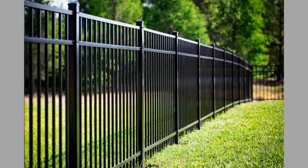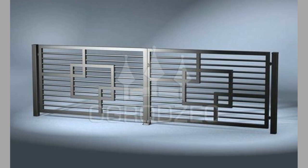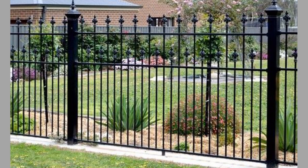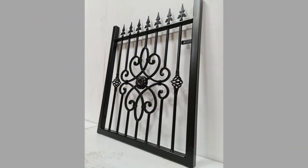Metal fence designs come in different shapes and sizes. If you're looking for a fence that will give your home a contemporary look, then a sleek and modern design is the way to go. One popular option is the horizontal slat fence, which features clean lines and a minimalist design. Another option is the metal mesh fence, which provides a modern and industrial look. These fences are perfect for those who want to create a sleek and modern look for their home.